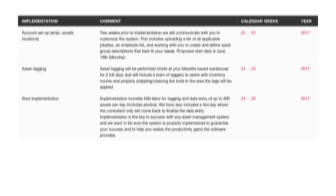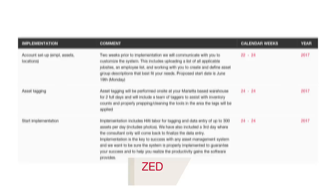And third, we'll develop a customized implementation and training plan. One of the biggest reasons software fails is because it is not implemented correctly at the start. We promise to be with you every step of the way.